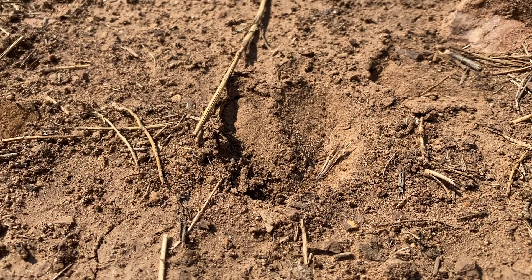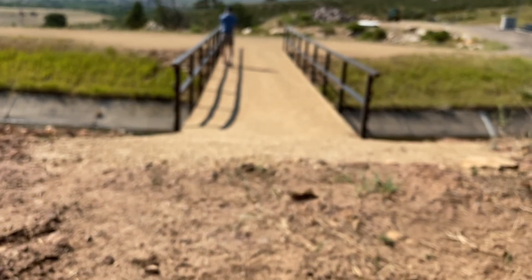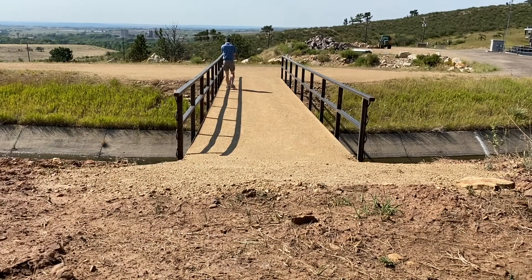We're going to start putting cameras up on all three of them to see the elk use, the deer use, and the predator use. These crossings are for all the critters out here — bobcats are going to use them, coyotes are going to use them.